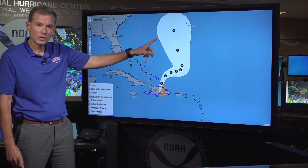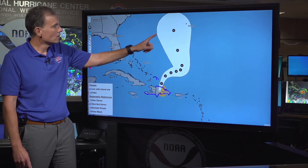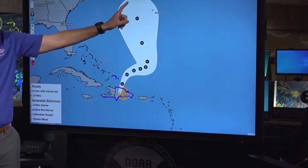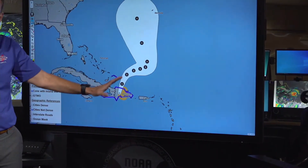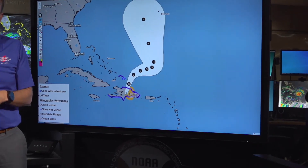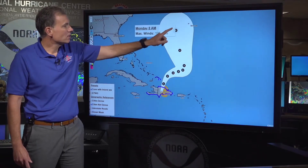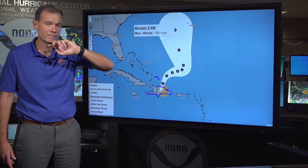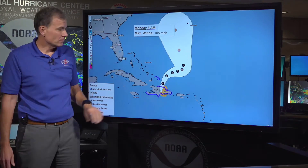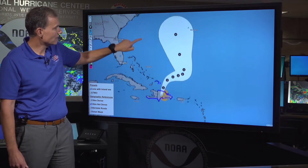Conditions at this point look conducive for it to potentially strengthen into a hurricane. So here in Bermuda, we have to really keep close tabs on this system. It's too soon to say whether there will be any direct impacts for Bermuda, but you need to be watching this closely — a potential hurricane with 105 mile per hour winds could be in your vicinity early next week.